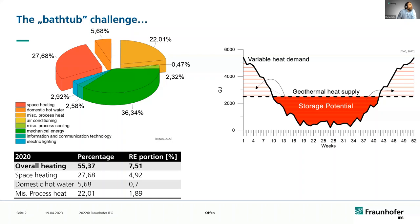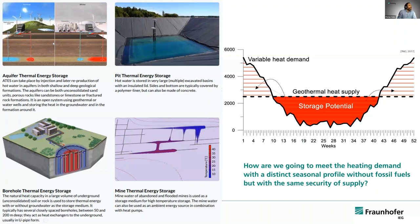We all know that over 50% of our energy demand is utilized for heating and cooling purposes. In order to increase the renewable portion, we need some sort of storage devices, and for this, underground storage installations are very handy. We can use aquifer thermal energy storage systems, pit thermal energy storage systems, and borehole thermal energy storage systems. But what we haven't really looked into yet is the ability to use abandoned mining infrastructure as a mine thermal energy storage.